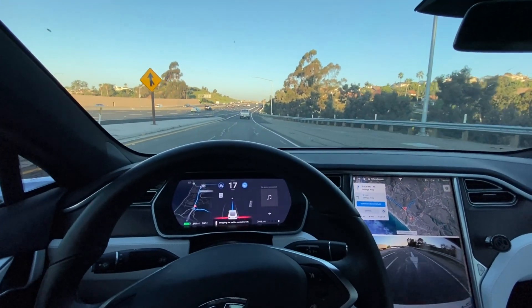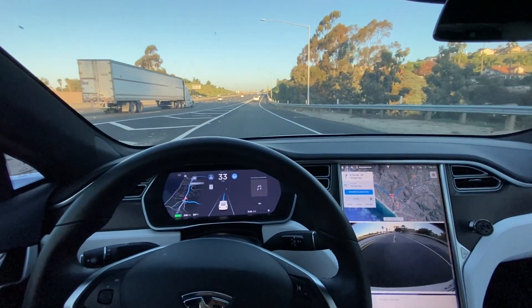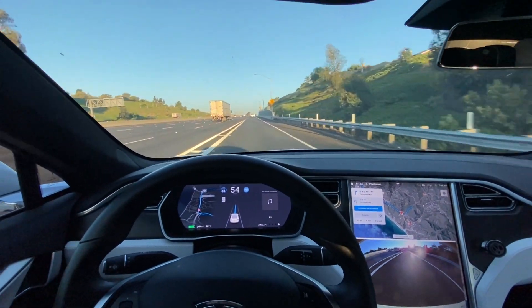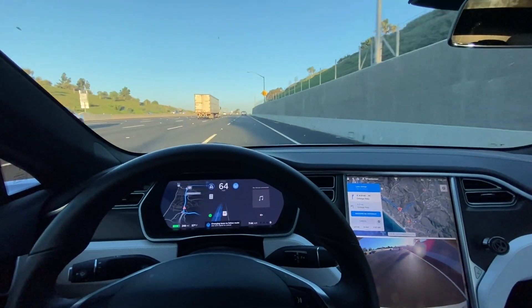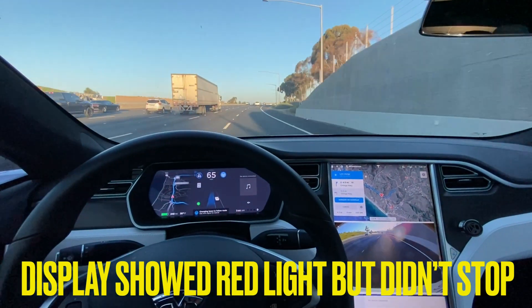Okay, so we're approaching the carpool lane — it just ran right through that red light, didn't even care. Okay, let's see. I'm going to step on the accelerator, give us some action here. I'll have to take a look at the footage and see what the screen was showing when that traffic light came.